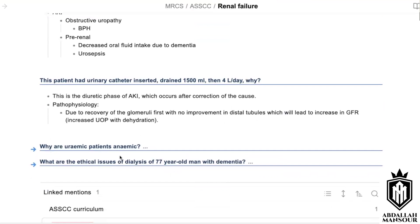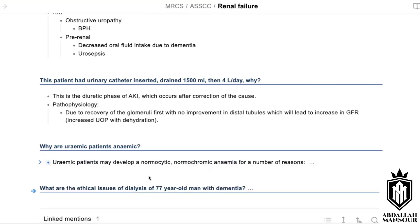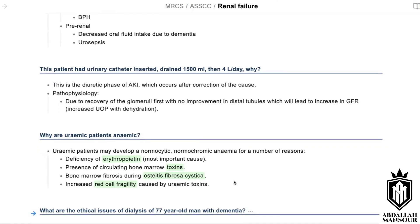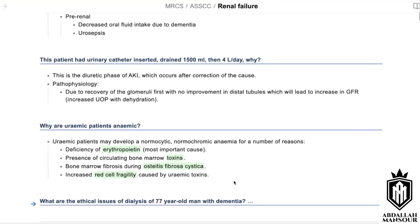Why are uraemic patients also anaemic? Because erythropoietin production has decreased, and uraemic patients have accumulations of uraemic toxins that cause RBC production to decrease. There is also a condition called osteitis fibrosa cystica. Because of these, the patient would have normocytic normochromic anaemia. The toxins also cause RBCs to become very fragile.